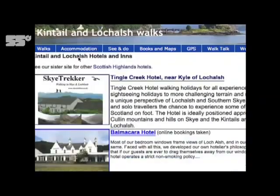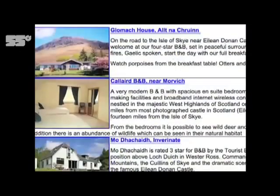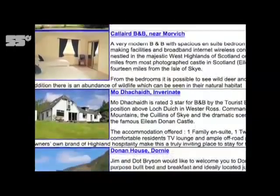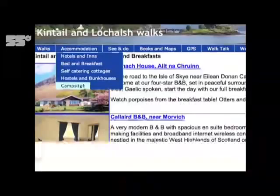We got noticed by ranking high in the search engines. The way we achieved this was by thinking about the types of businesses unlikely to take out paid advertisements with us, such as hostels and campsites, and instead of offering them paid advertising we list their businesses in return for a link from their own website. This has given us a huge surge in our Google rankings and brought us lots of visitors.